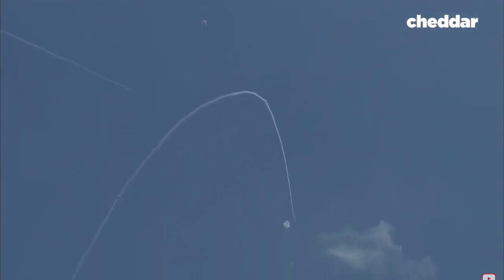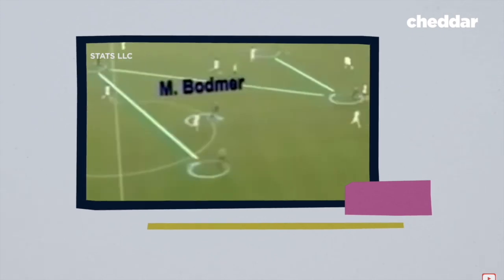They took the optical sensors and algorithms and cameras that allowed defense systems to track missiles through the air and started using them to track soccer players on a field.